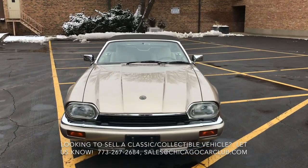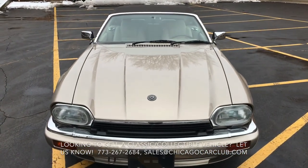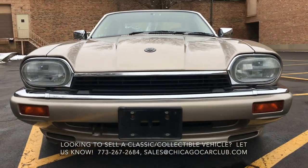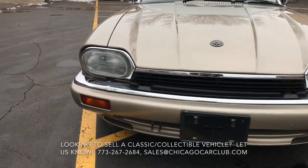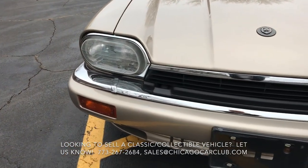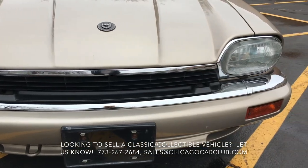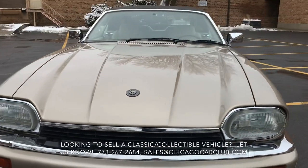This is our 1995 Jaguar XJS V8 convertible. This video will cover a few different things. First off, there will be a very slow-paced walk around the car. Following that, there will be a second walk around where I'll show close-ups of all the cosmetic blemishes, and then there will be some video clips of the interior.